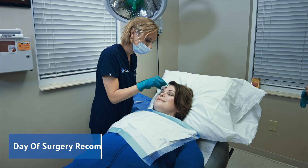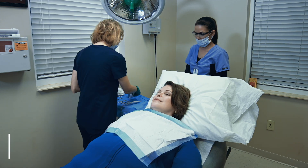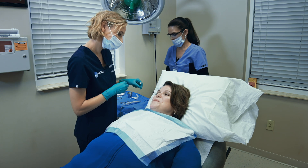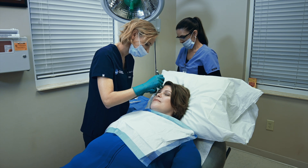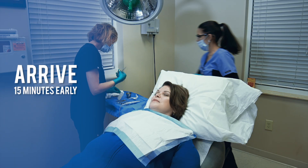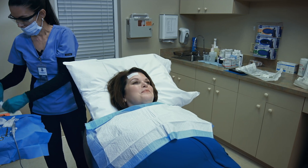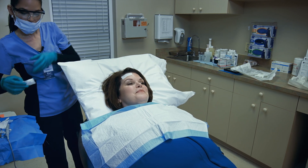On the day of the surgery, please continue your normal medication unless otherwise instructed by your prescribing provider. We encourage you to eat a good breakfast, as you may be with us for most of the day. Your time in the office will depend on the size of the tumor as well as the extent of the repair required. We ask that you arrive 15 minutes early to allow our front desk team to gather any additional information or forms required. I would not plan to have any other appointments or activities scheduled for the day of Mohs surgery.